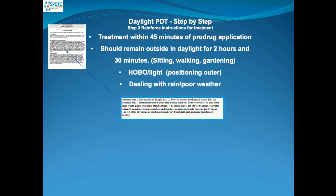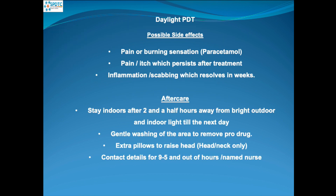There are possible side effects with daylight PDT. Patients can experience the effect of a sunburn, so we tell them to use paracetamol or cool the skin. It might be painful or itchy, which can persist after the treatment. After a few weeks, the inflammation may scab, but that resolves, leaving a good cosmetic result.